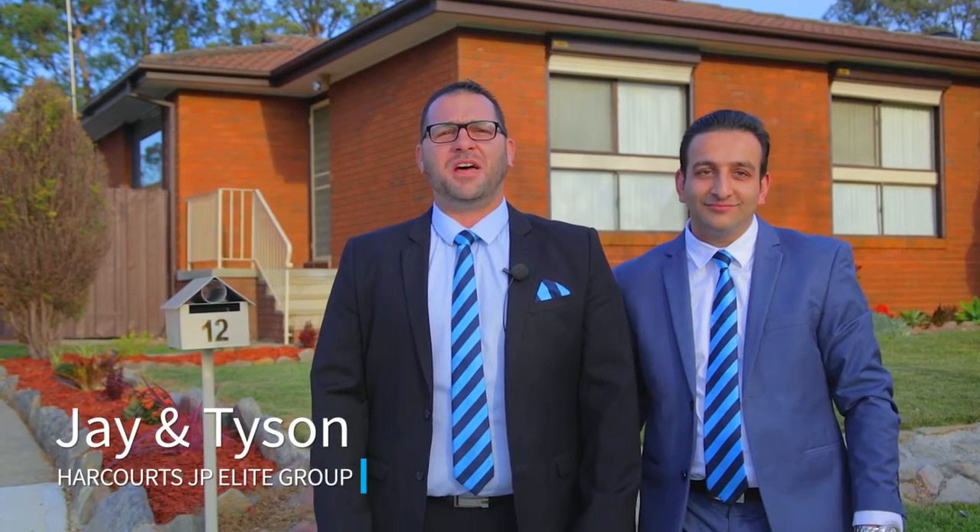Hi, I'm Jay Peters, Director of Harcourt's JP Elite Group, and I'm Tyson Nazari. Today we're on site in the MacArthur region of Sydney in the ever-changing suburb of Minto. We would like to welcome you to 12 Fletcher Street — so come with us and check it out.